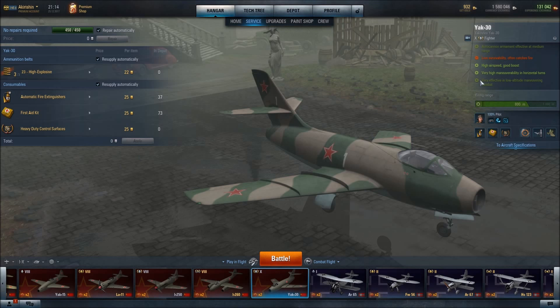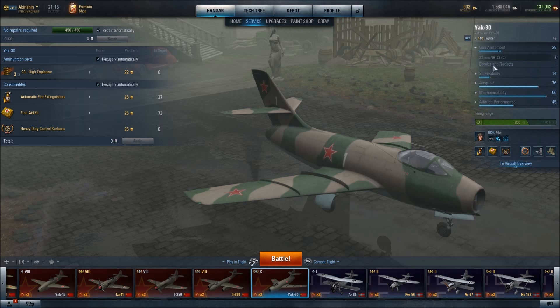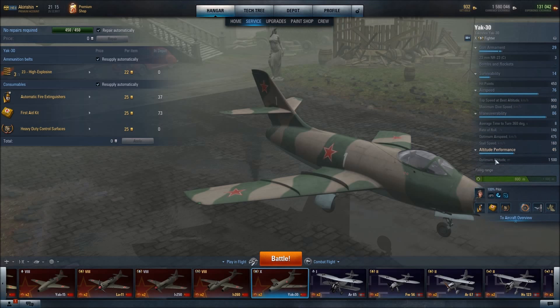This aircraft is most effective in low altitude maneuvering, so this is not an aircraft that you're going to take up to the nosebleed section of the sky. The optimal altitude for this aircraft is 1500 meters. Its optimal airspeed is 475 kilometers per hour, so it's not a particularly fast mover, and it is not a climber.